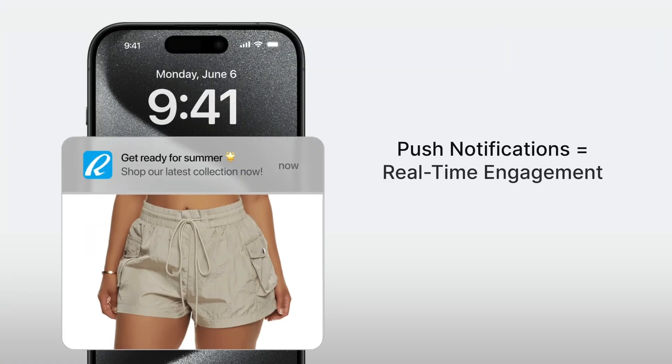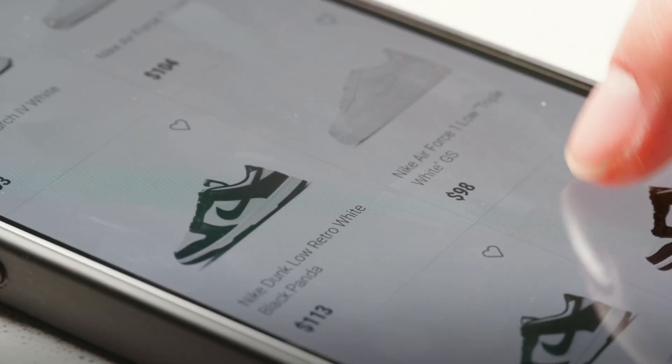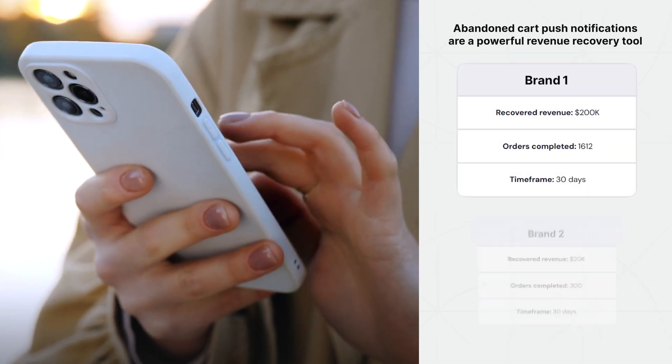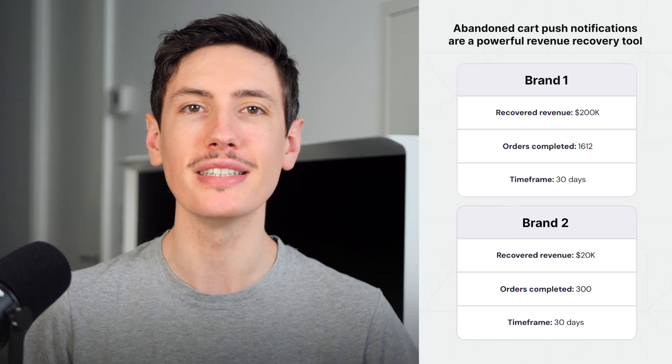Push notifications cut through the noise, appearing directly on customers' home screens. There's no spam filters and no algorithms to deal with. Push notifications should be a key part of your retention strategy and work especially well for launching products, running time-sensitive campaigns, and recovering abandoned carts instantly. And best of all, they're completely free to send.